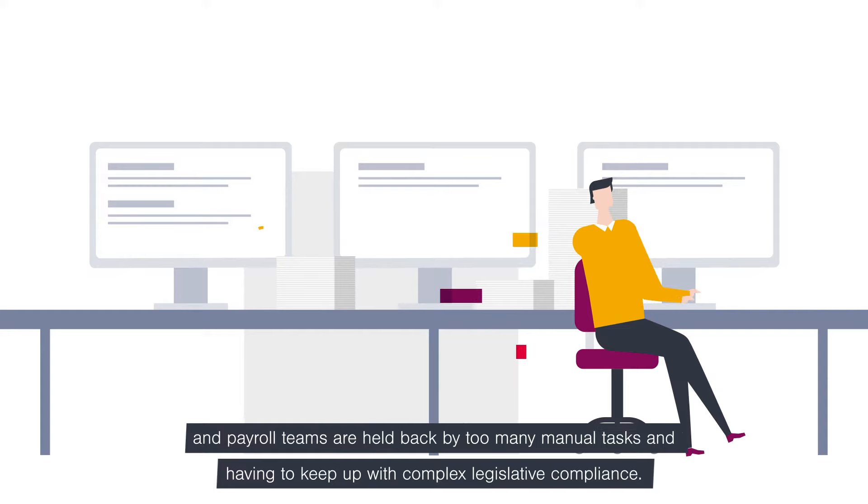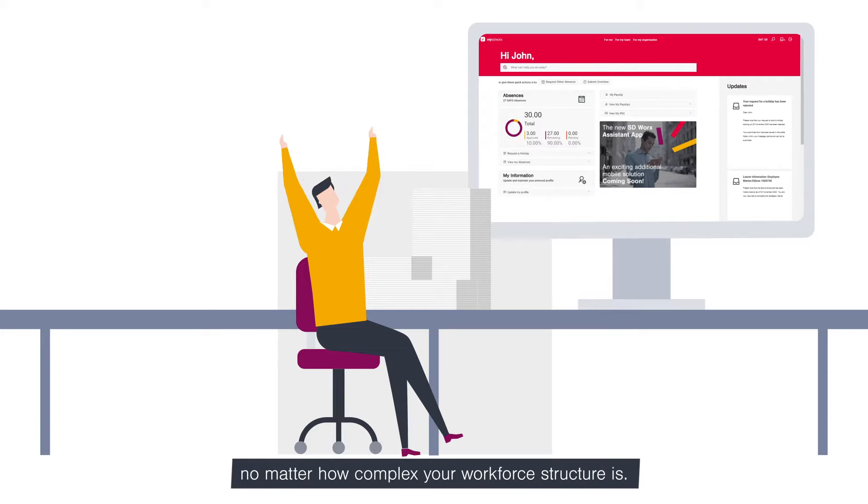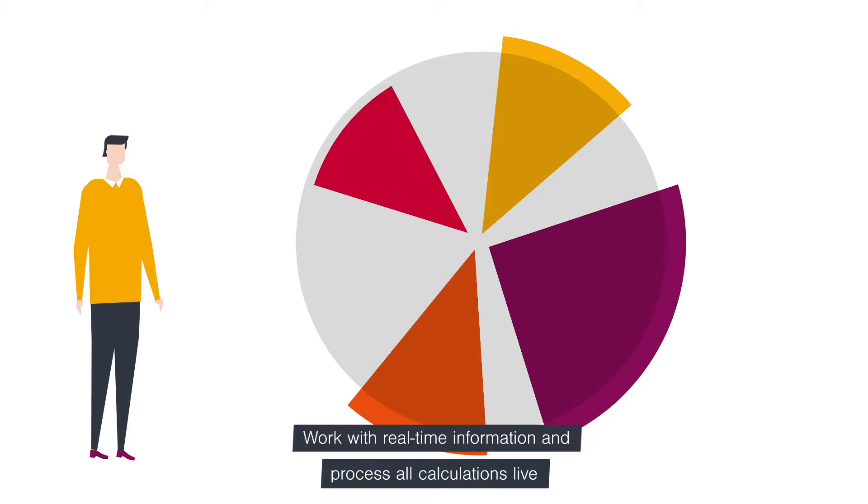SDWorks helps mid-market and enterprise organisations achieve timely, accurate, compliant payroll, no matter how complex your workforce structure is. Enhance productivity gains and reduce payroll queries and errors. Work with real-time information and process all calculations live.